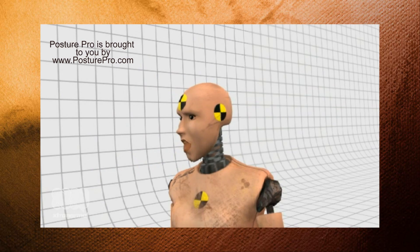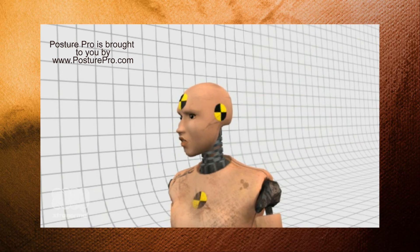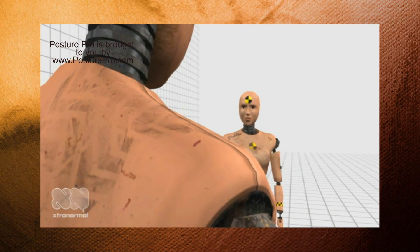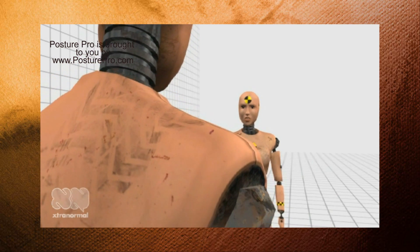Who does the training? Dr. Ventura personally trains every customer, one-on-one over the internet, to guarantee you understand the technology and the physiology behind clinical posture analysis. What about after-sales support? Support and updates are free. Nobody else makes that kind of offer. Posture Pro makes their money off new sales, not from expensive and never-ending service contracts.